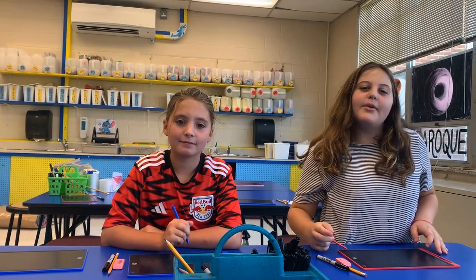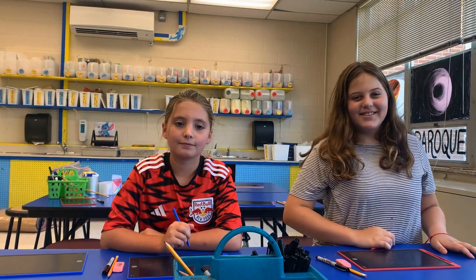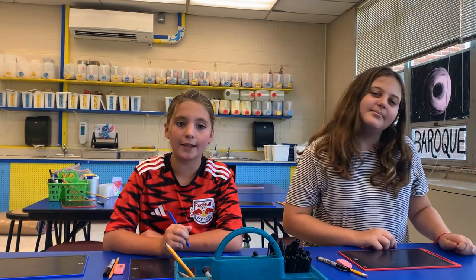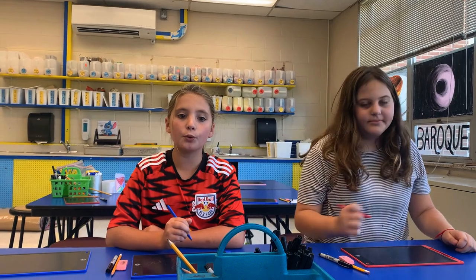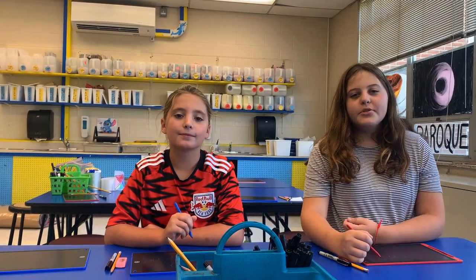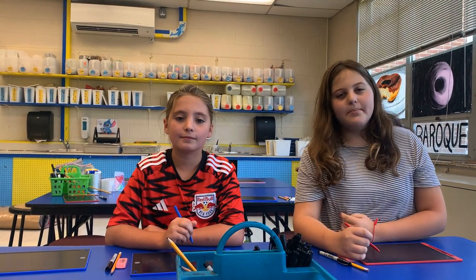In art class, students not only learn how to draw and paint well, but they also learn other things. Students come to understand that making a mistake does not have to be the end of something — it can be a tool to make things better or make something new. Students will also learn about other cultures, artists, and also get into other subjects like math and science.